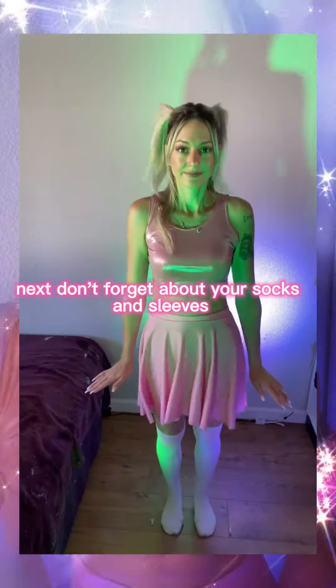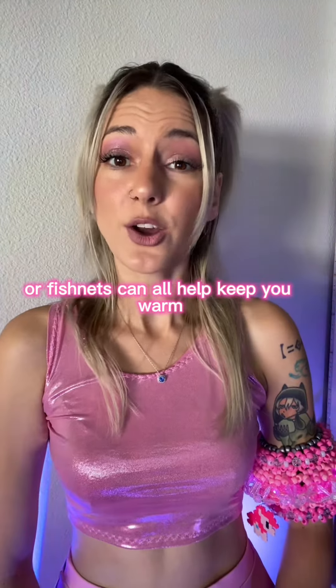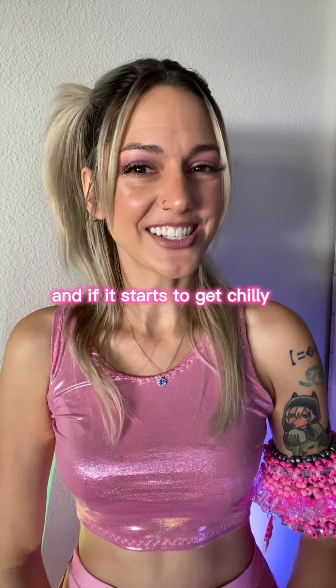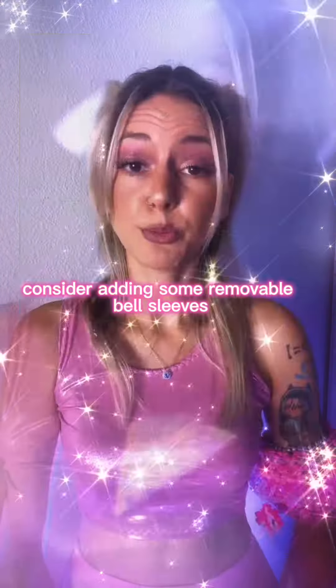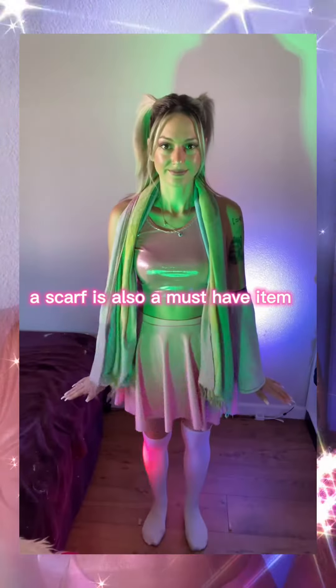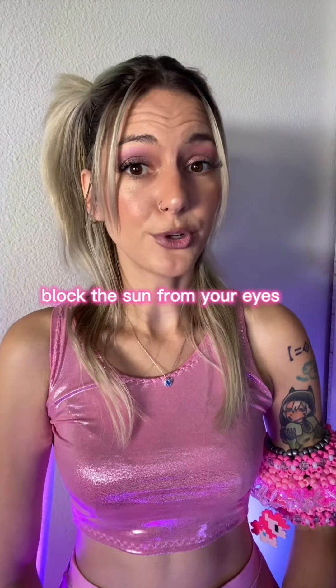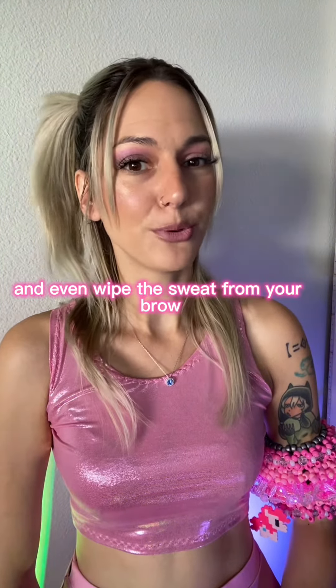Next, don't forget about your socks and sleeves. Thigh-high socks, boot covers, or fishnets can all help keep you warm. And if it starts to get chilly, consider adding some removable bell sleeves for an extra layer of warmth. A scarf is also a must-have item — it can help keep you warm, block the sun from your eyes, and even wipe the sweat from your brow.